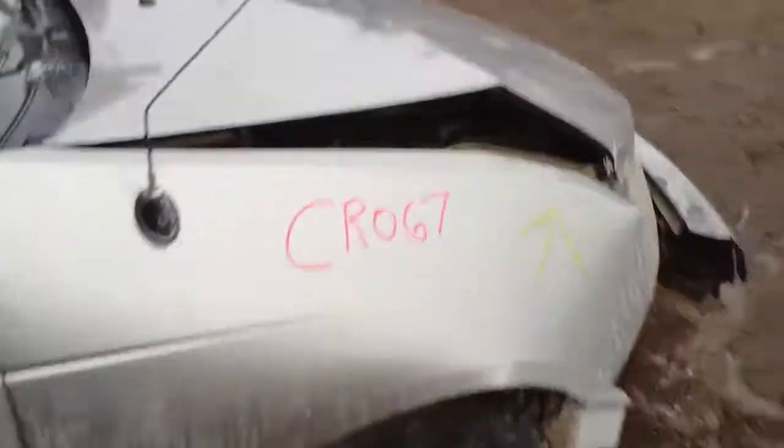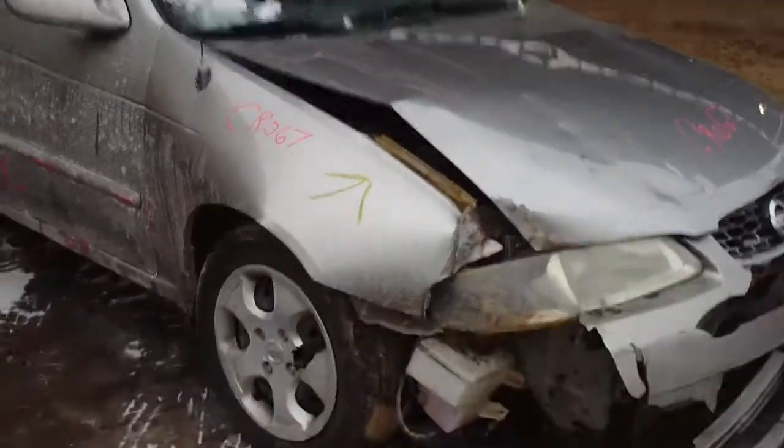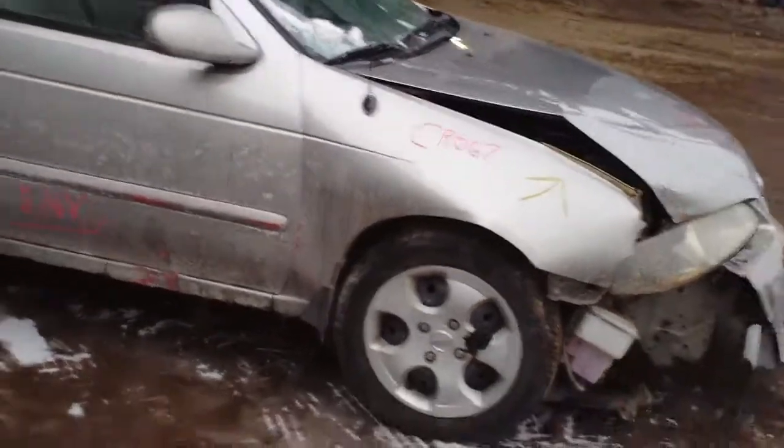This vehicle was towed into the yard. This concludes the video portion for stock number CR067. Thank you.